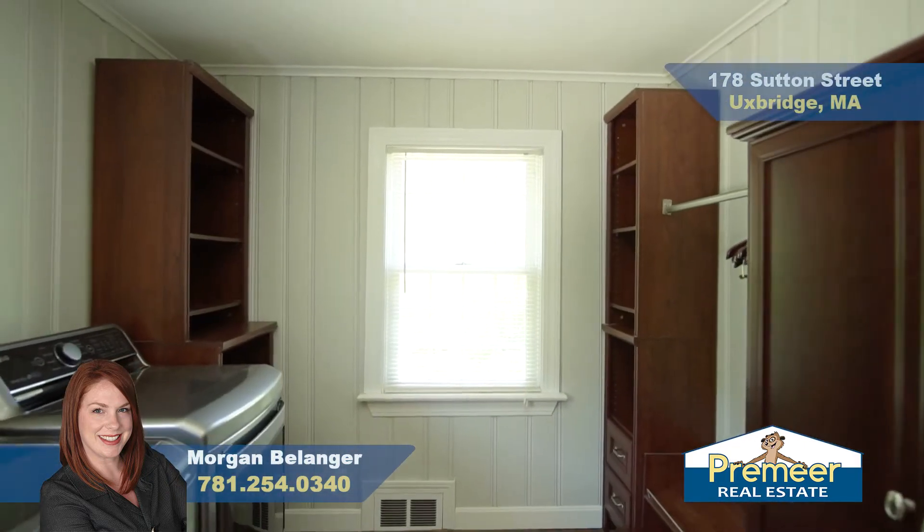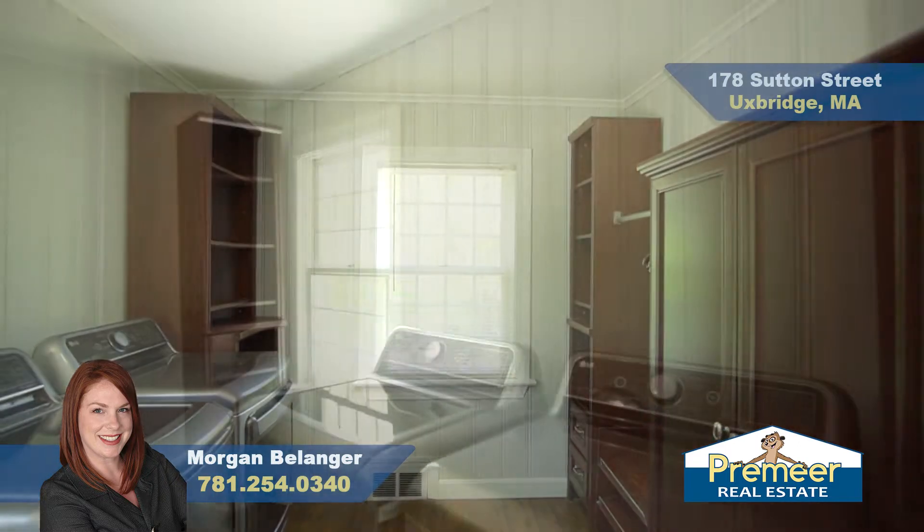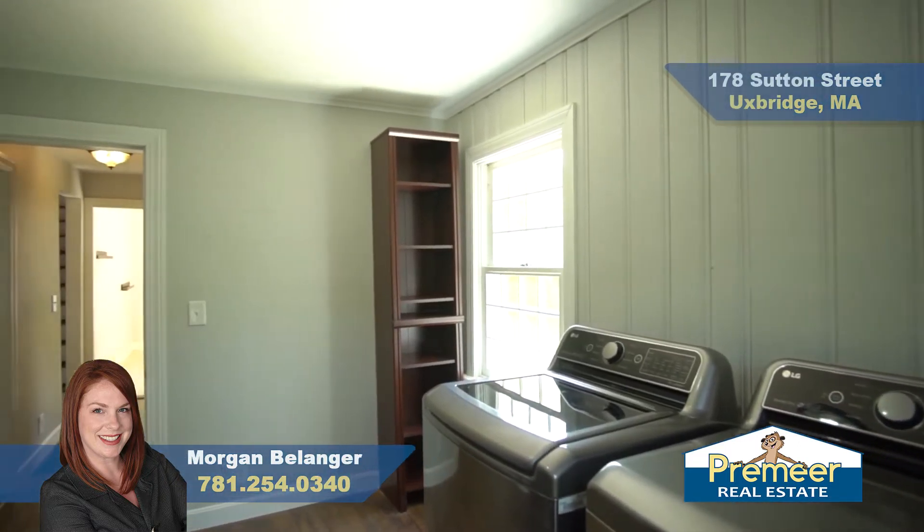Into our super convenient first floor laundry room, with space to hang and put away your clothes.